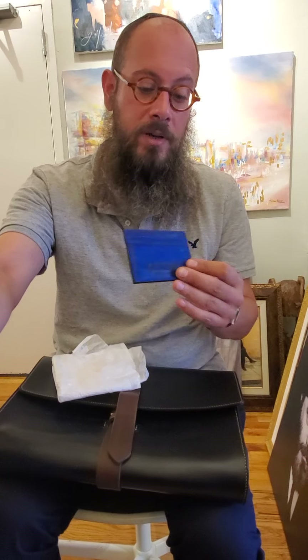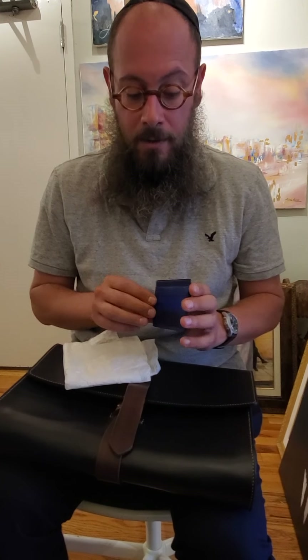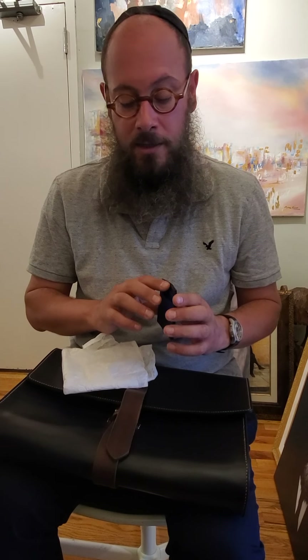Very thin. This is a credit card holder. It has space for eight cards, plus a middle pocket.